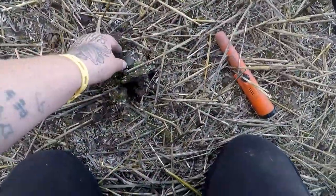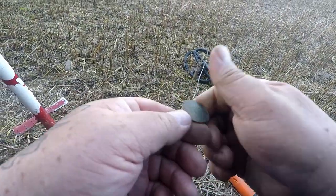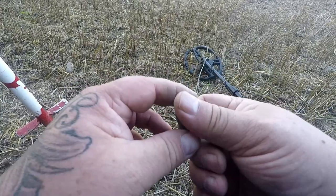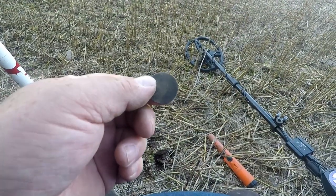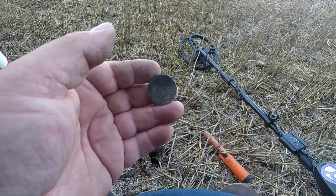Finally got a coin — completely blank. First coin. Been here for about two hours. A lot of rubbish — well, not a lot of rubbish, there's been anything.